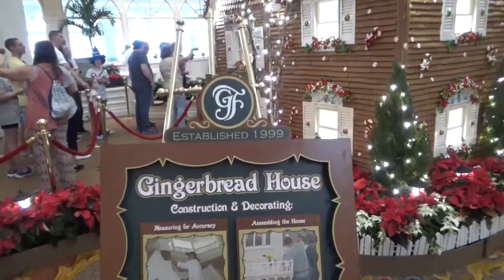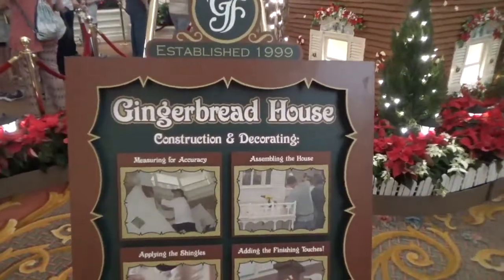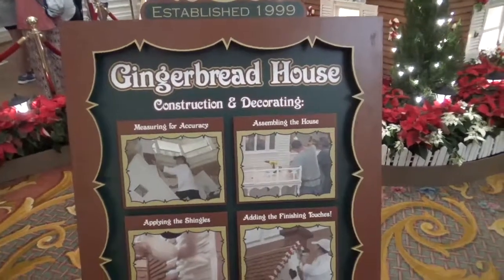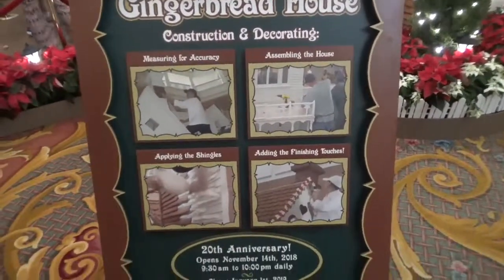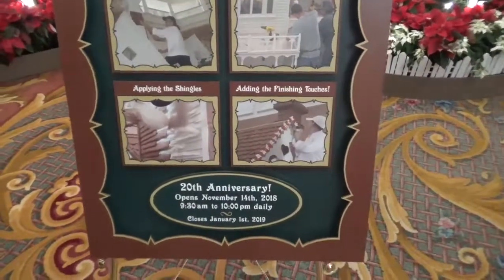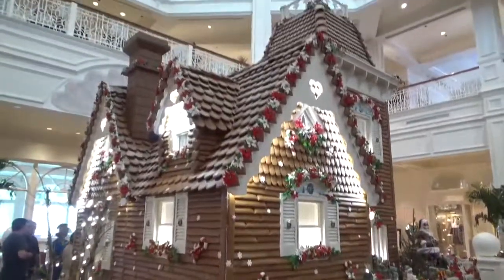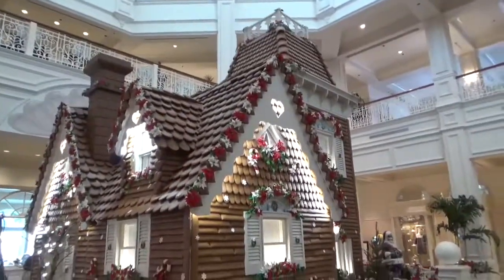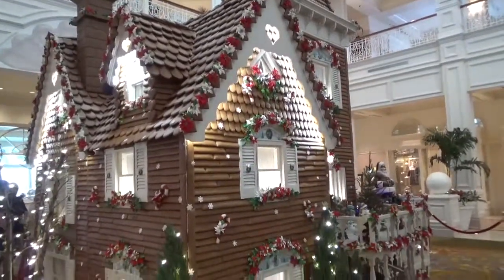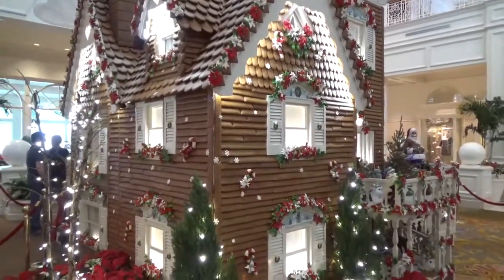Gingerbread House at the Grand Floridian — established 1999. Measuring for accuracy, assembling the house, applying the shingles, adding the finishing touches. 20th anniversary — look at that. I did realize this was actually a wooden-framed house and then they just applied all of the exterior after it was constructed.